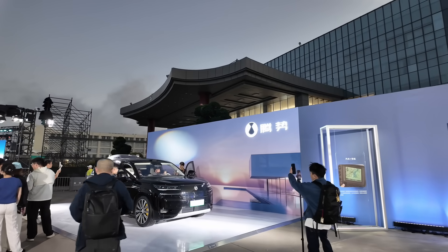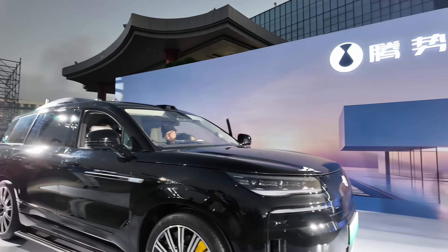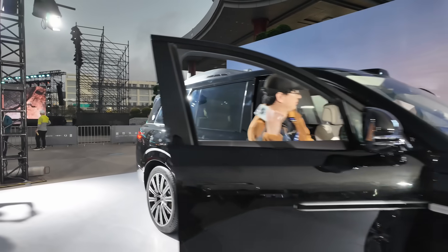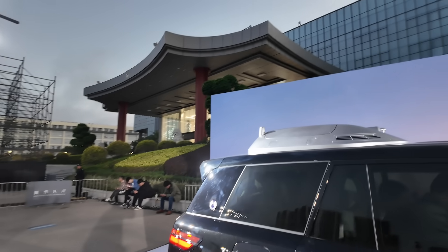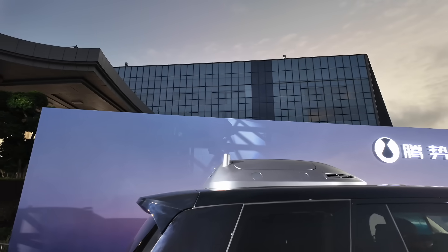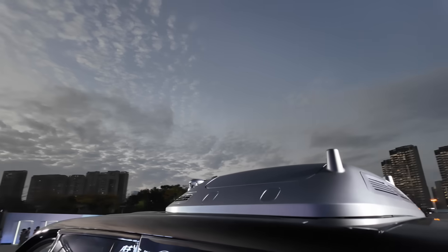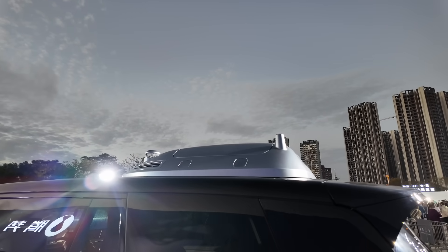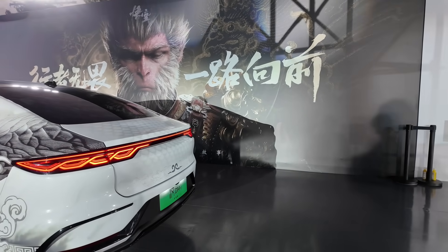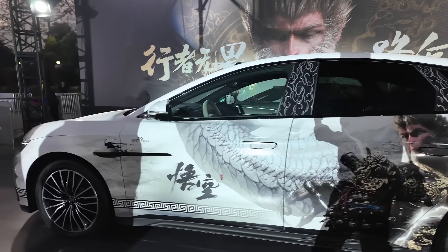Over here is Denza — this is the Denza N9, and wow, what a nice car this is. The pod is mounted on the top there, and you've got your drone in the box — that's so cool. This is like a Wukong version — whoa, that's a pretty nice paint job on that. Very smart.